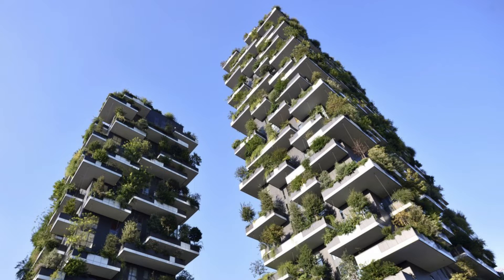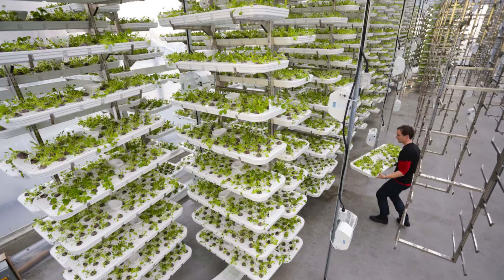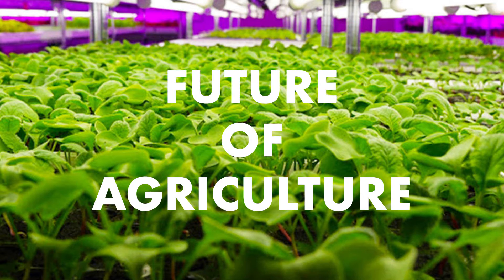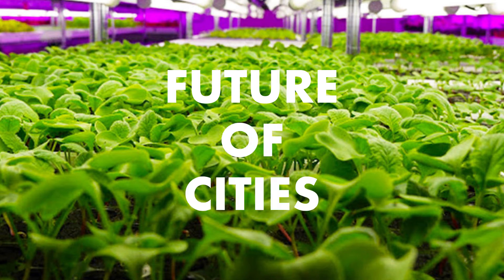Taking soil out of the equation allows for futuristic new farms — farms that grow vertically in skyscrapers and underground labs, farms that produce ten times the amount of produce in half the amount of time and space it takes to grow on traditional farms. This is the future of agriculture and, really, the future of cities.